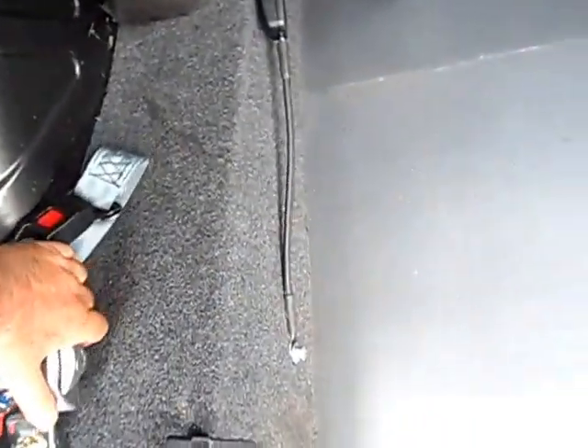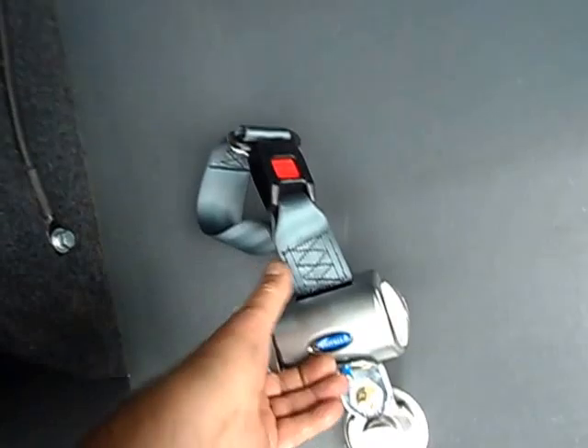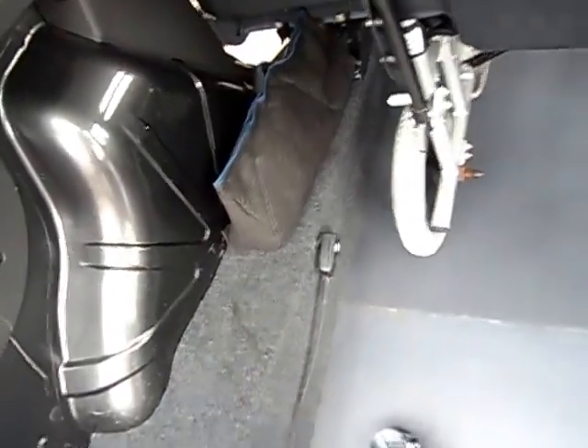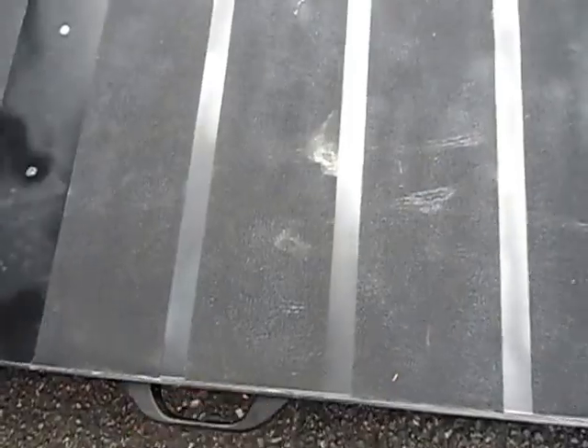And then these straps clip onto what they call the mushrooms. Press the red button, they come out, go around the wheelchair, one on the other side. And then that simply goes around the wheelchair user and plugs into that strap. So a two minute job. Now the ramp hardly weighs anything — it's got the assistance, perhaps a pound or two. So that's no struggle.